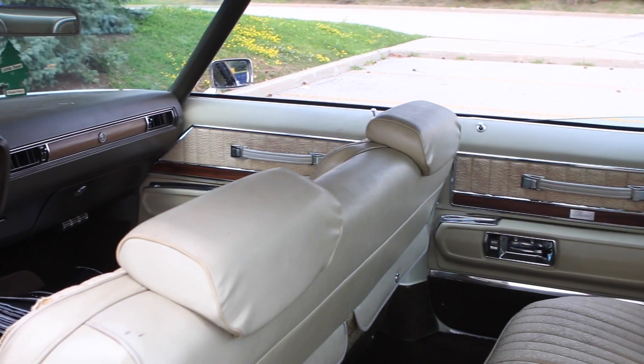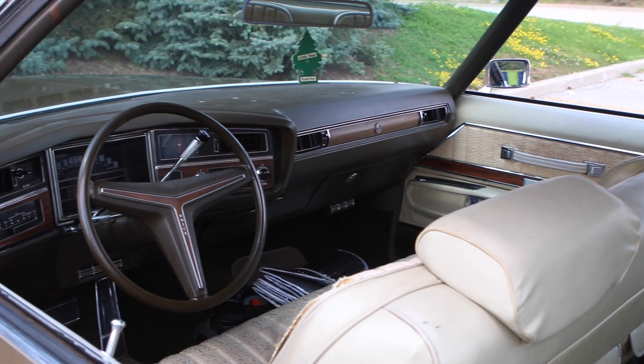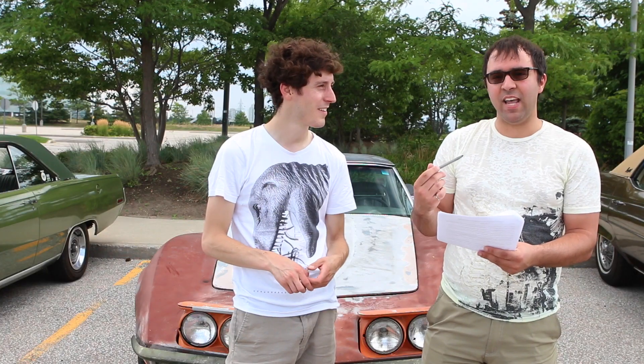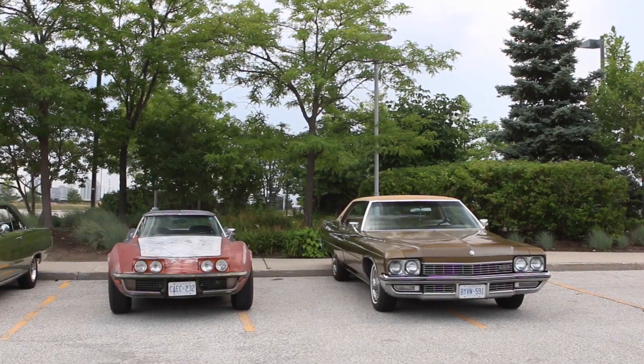Next up was the Buick — the big Buick with the Buick 455. At the same test, it did 80.75 decibels on average. Louder than the six-cylinder Scamp, even.